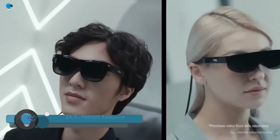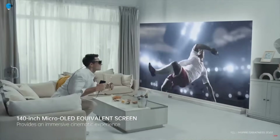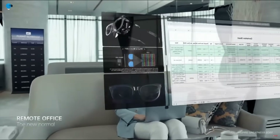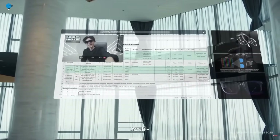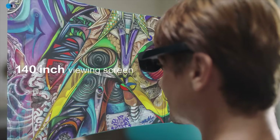TCL Nextwear S — the latest XR smart glasses. Explore a crisp and clear cinema-like feeling delivered by 45 pixels per degree resolution and dual 1080p Sony FHD micro-OLED panels, while stereo speakers bring ultra-rich sound. Engineered with a 201-inch screen at 6 meters distance, with a field of view of 45 degrees.